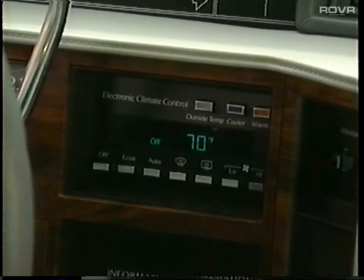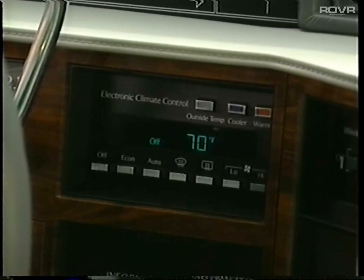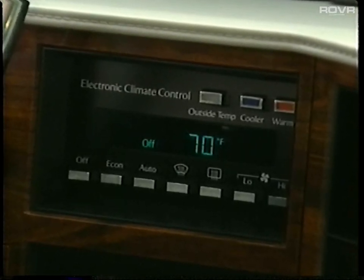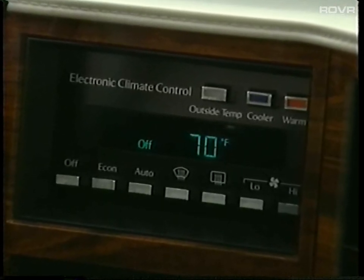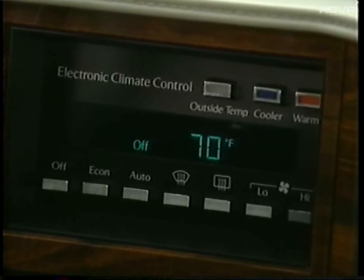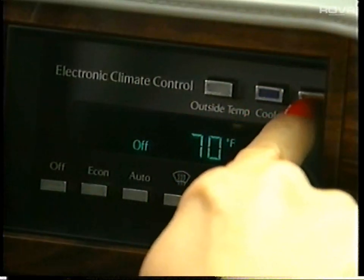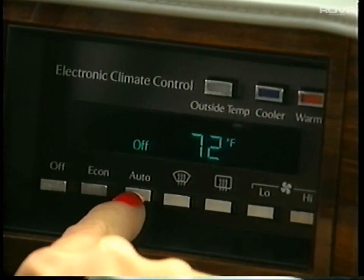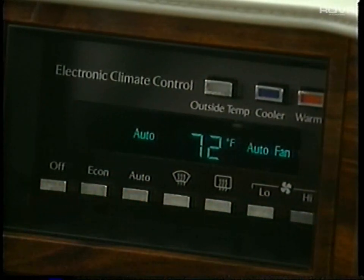Cadillac's electronic climate control system provides you with premier comfort, which automatically regulates the volume and temperature of the interior air. This utilizes the heating and air conditioning elements to maintain the desired temperature through front and rear seat air outlets. To select this temperature, simply press either red warm or blue cool, then press auto and the system takes over.